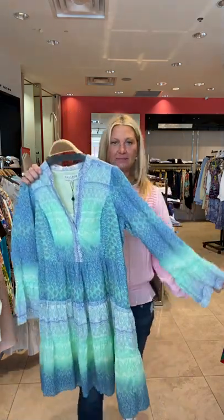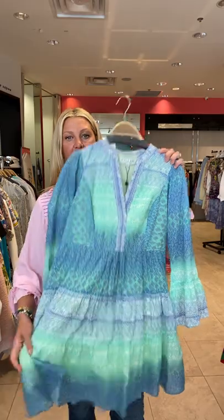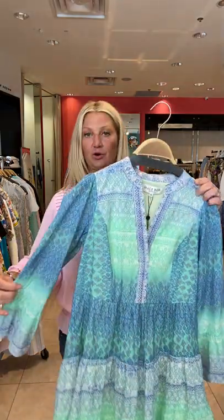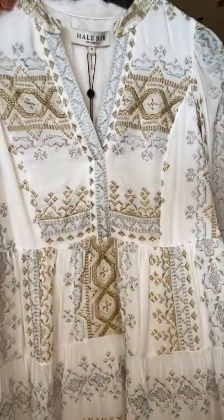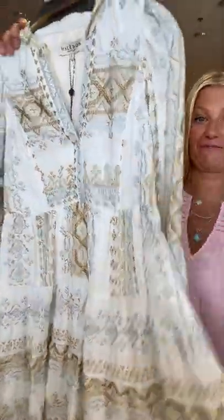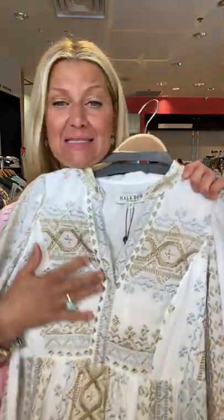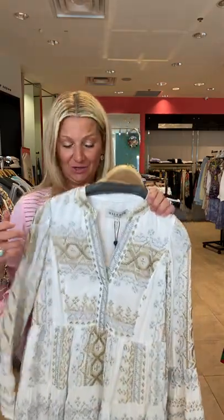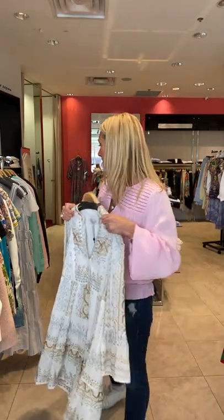This style dress we've had a couple of seasons and it sold so well because it's very flattering on the body. This one is a beautiful lightweight cotton and I love the colors — very, very pretty and easy. For those of you who don't want to expose your arms, it has a really nice flattering sleeve. In the same style, we have this gorgeous one with gold and silver embroidery — this is just stunning. This is great for anyone renewing their vows or maybe having a second wedding. It's just such a beautiful dress, and you can wear it to any special occasion. Because of the gold and silver and white, you can wear gold or silver jewelry, gold or silver shoes. You could even wear this with a pair of white sneakers.